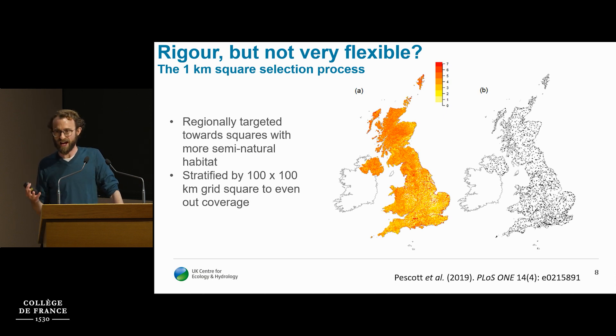Regarding selection of the actual one-kilometre site: we wanted it focused on important semi-natural habitats, so we created a national one-kilometre level weighting surface — a weighted probability sample where weights relate to areas of important semi-natural habitats as estimated by land cover mapping. We then take a weighted random sample from this surface, with stratification at the 100 by 100 kilometre grid level to even out the random sample, giving both a weighted random surface and a stratification on top of that.